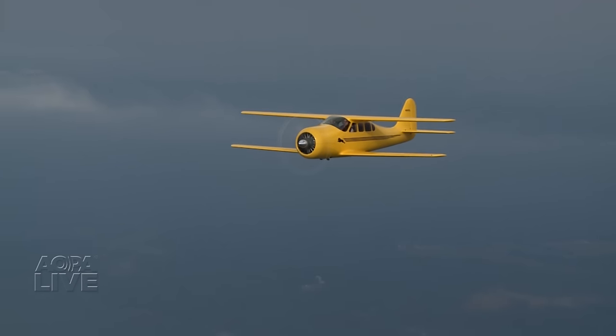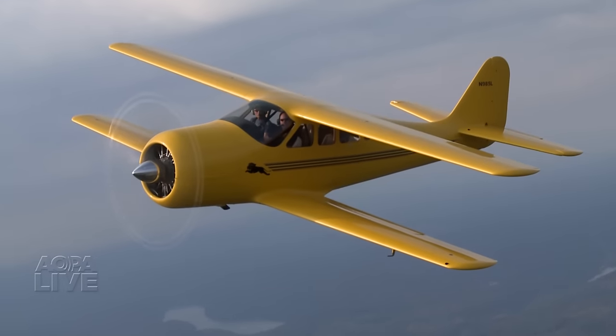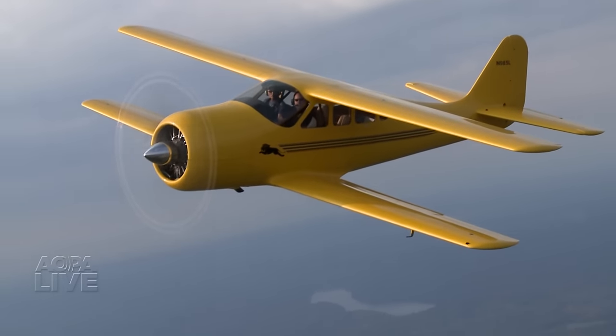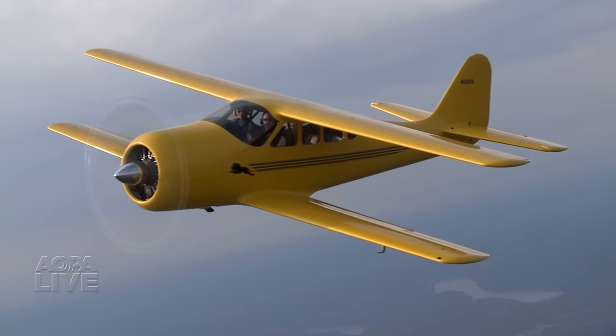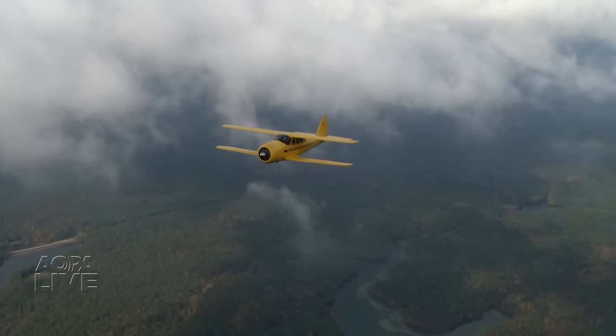To me, it's a special airplane. There were only six built. It's basically a Staggerwing of the next generation. In Tullahoma, Tennessee, Paul Haram, AOPA Live.